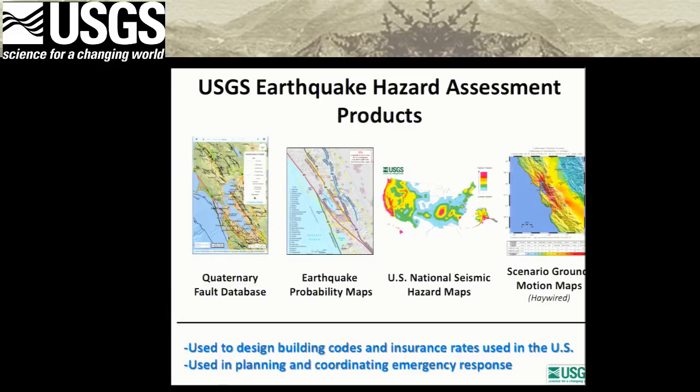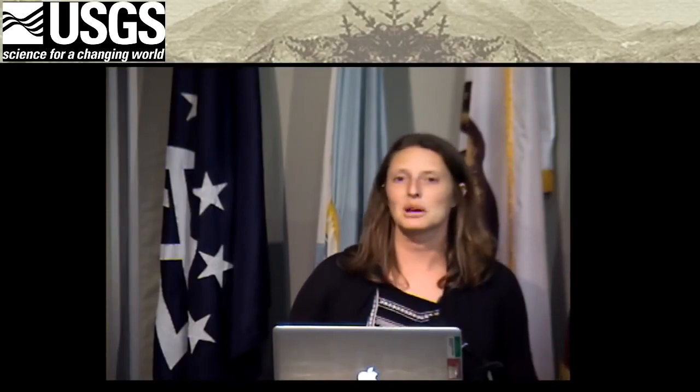An audience member asks how accurately you can measure the location of small faults — could you surround the place with seismometers and wait a couple of years? Janet explains that finding active faults is not usually done with earthquake seismometers — it's with geology, going on the ground and looking at morphology, scarps that form on the surface, and digging into the earth to look at what happens below. Sometimes active faults on the surface are associated with seismicity at depth, but sometimes they're not.